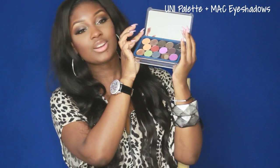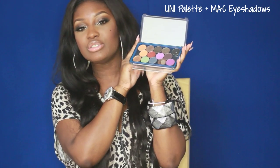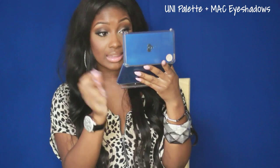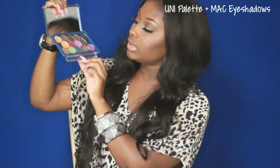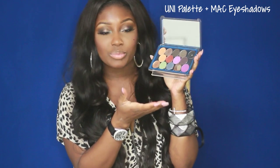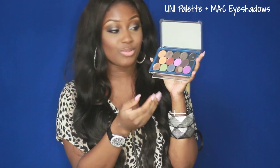I've also got another palette — this is the Uni Palette. This one holds my favorite MAC eyeshadows, and it also has a mirror up top, which I love. I use this mirror to get ready when I want to do up-close work. I can come up with a variety of looks with this palette, which I love.